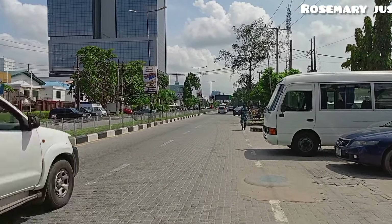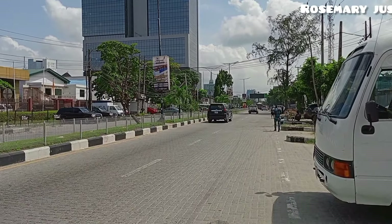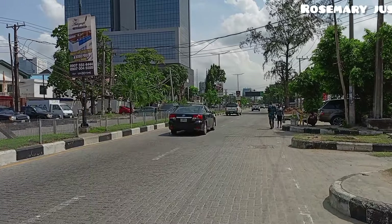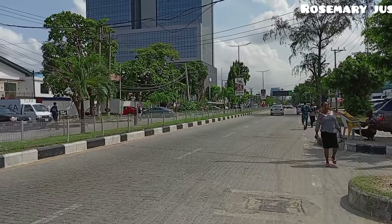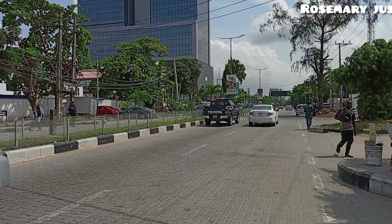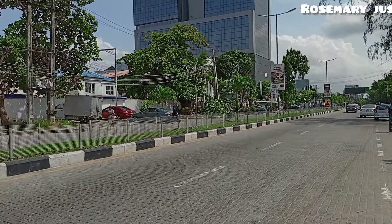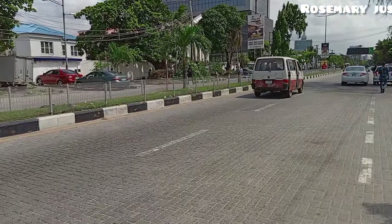The island includes Victoria Island and Ikoyi — they are both part of the island. This is where people in my country who have no issue with money — people for whom money is not a problem — like to reside. Very quiet places, very quiet. The roads here are nice.